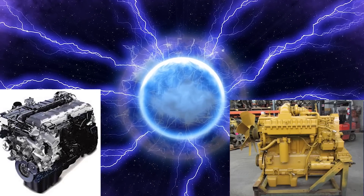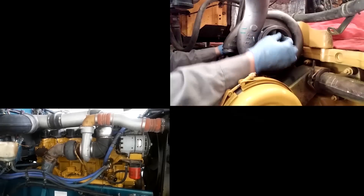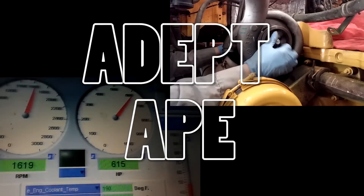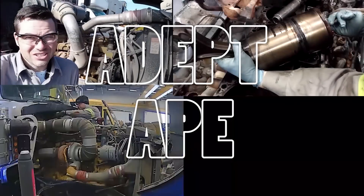In this video, we're going to be discussing whether a diesel engine would survive an electromagnetic pulse. Hey guys, this is Josh from the DipDape channel, and in this video we're going to be asking the question: are diesel engines EMP proof?